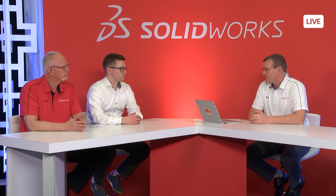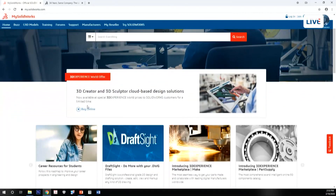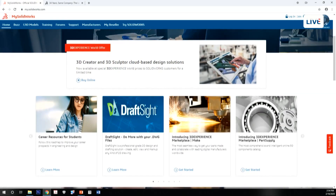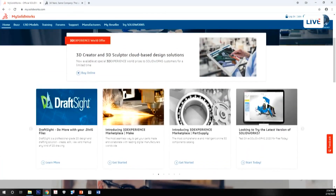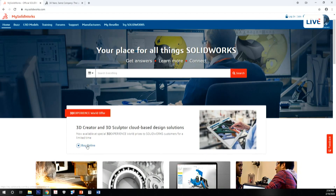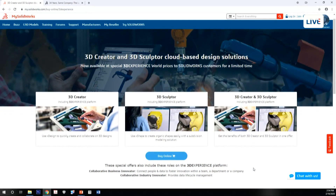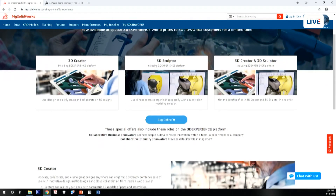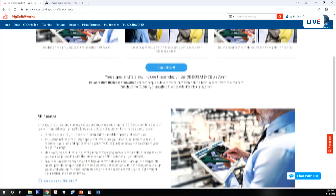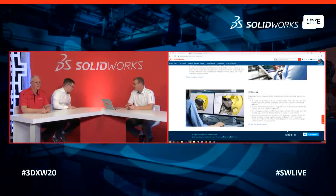Anyone can participate even if they're not at 3D Experience World 2020. Demo videos are available on the blog. The tools are cloud-based and run entirely in a browser — no install needed on any computer. Michael and Mark Peterson even tested it earlier in tablet mode on a Yoga laptop.